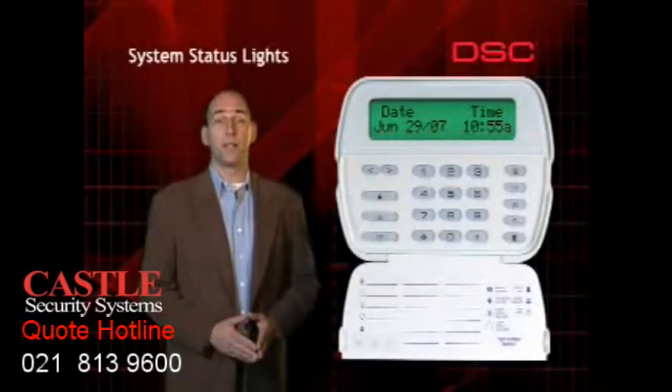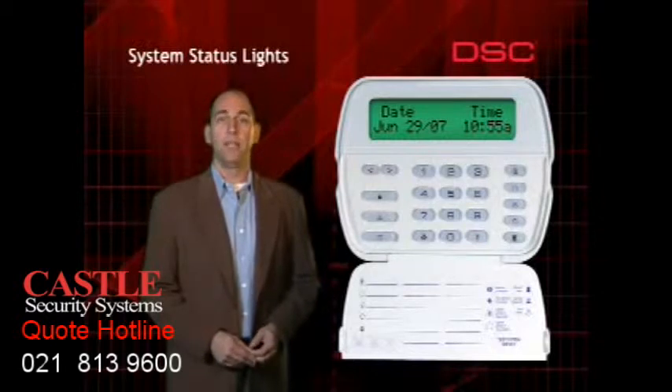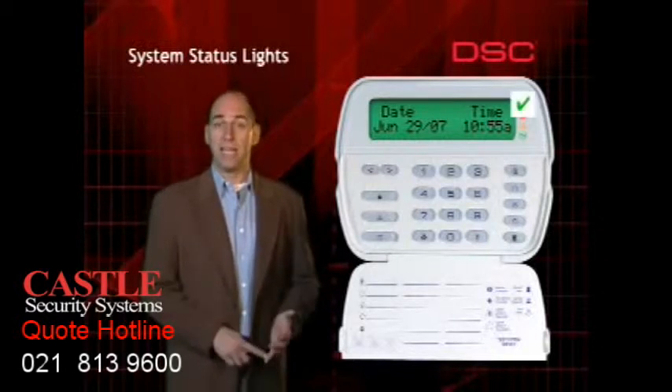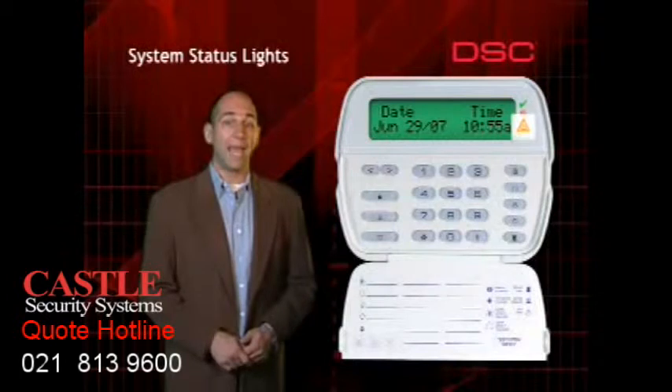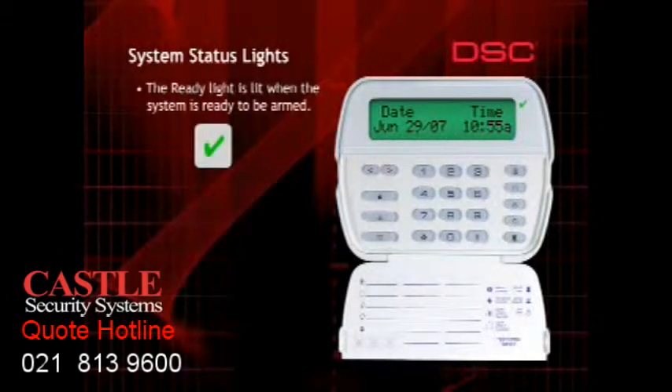The system has been designed to display its status at all times using four indicator lights. These lights are used to indicate ready, armed, trouble, and AC status. The ready light will be on when the system is ready to be armed. The ready light will turn off when any zone is not secure — for example, a door or window is open. The system cannot be armed unless the ready light is on.